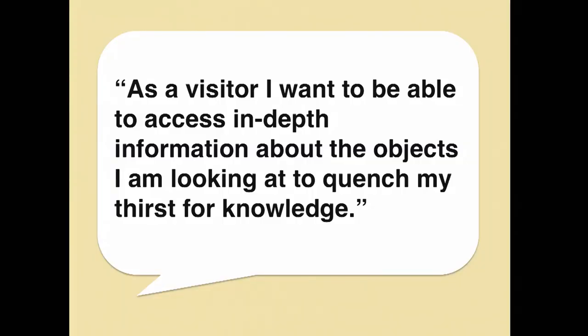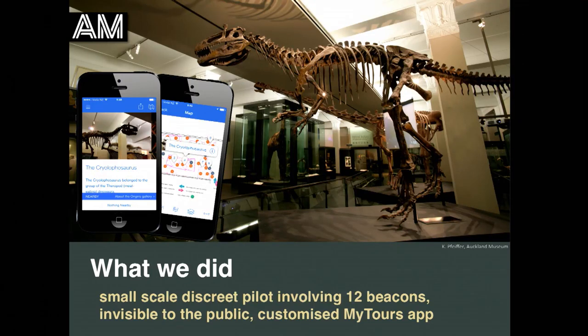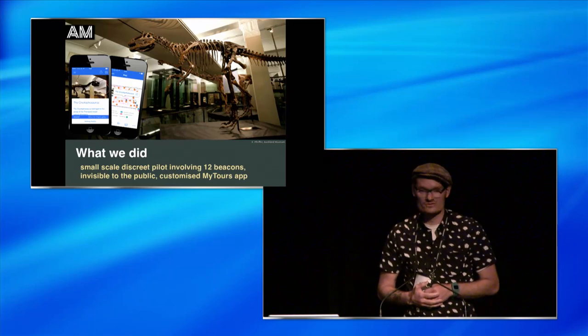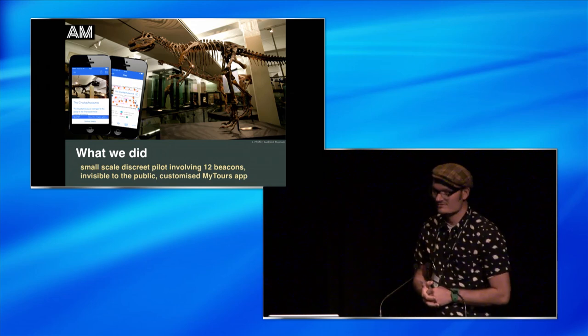This pilot, as all good things, started with a hypothesis: as a visitor, I want to be able to access in-depth information about the objects I'm looking at to quench my thirst for knowledge. What we wanted to do was figure out whether this technology — proximity awareness combined with mobile devices — could help deliver on this need. So we put 12 beacons in one of our galleries, invisible to the public, stuck under display cases or behind objects, and used a customized version of the MyTours app to serve up content as visitors got closer to the beacons.